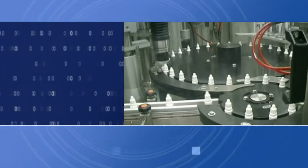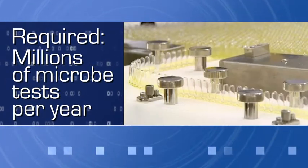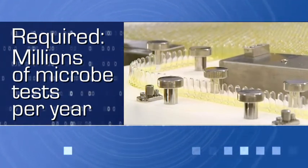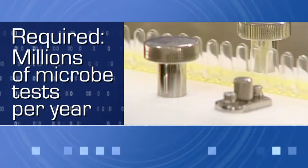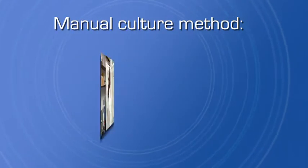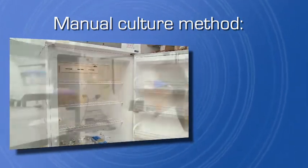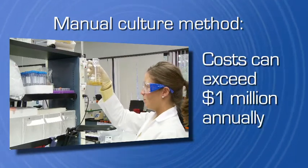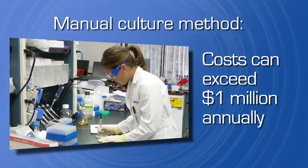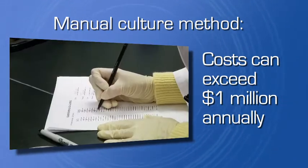To ensure consumer safety and protect brand equity, biotech companies and pharmaceutical manufacturers are required to perform millions of tests per year to detect microbial contamination during all stages of their manufacturing processes, from raw materials to finished products. The current testing method, manual microbial culture, is very slow, requiring up to several weeks to complete. The cost of slow manual testing can exceed a million dollars annually at a single plant due to expensive delays, product losses from contamination and other production inefficiencies.